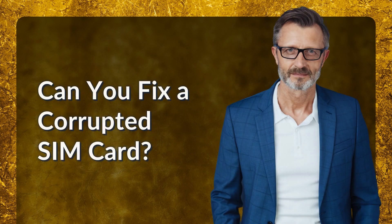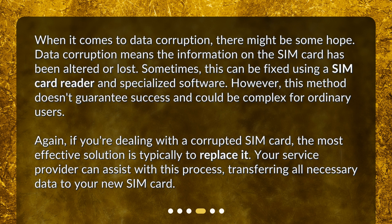Can you fix a corrupted SIM card? When it comes to data corruption, there might be some hope. Data corruption means the information on the SIM card has been altered or lost. Sometimes this can be fixed using a SIM card reader and specialized software. However, this method doesn't guarantee success and could be complex for ordinary users. If you're dealing with a corrupted SIM card, the most effective solution is typically to replace it. Your service provider can assist, transferring all necessary data to your new SIM card.